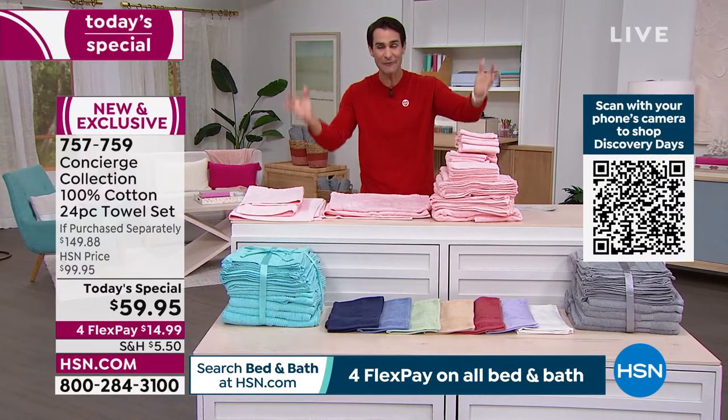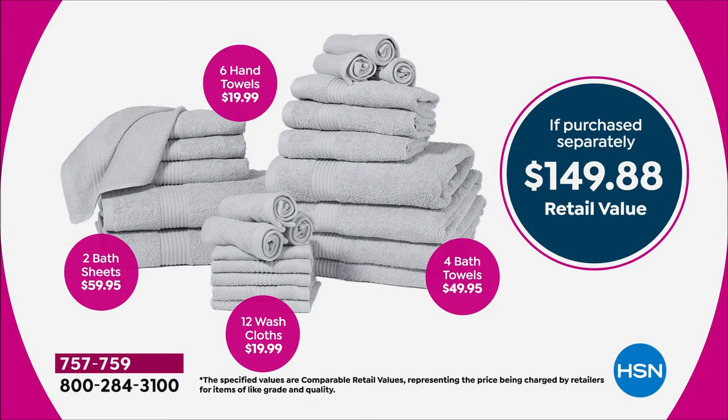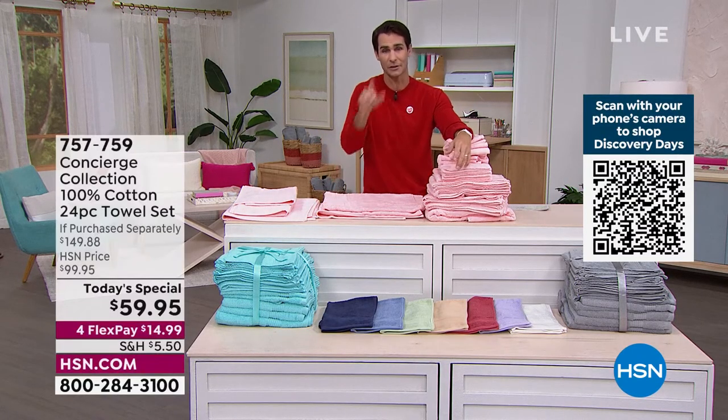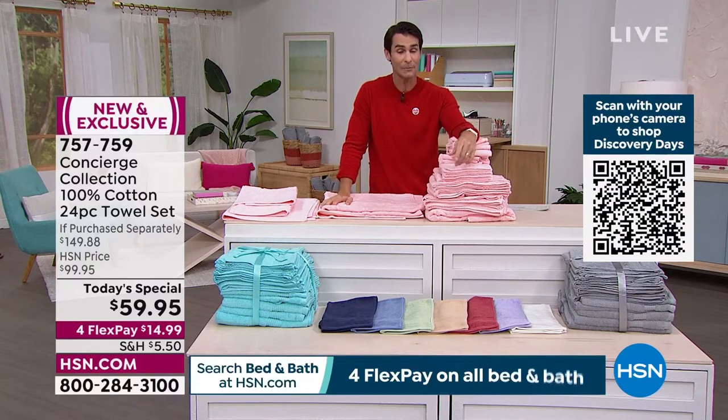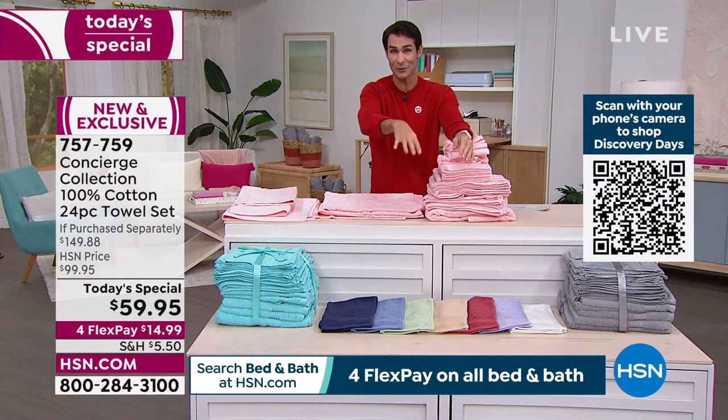Let me show you everything you're getting on screen. Left to right: those two bath sheets — the premium luxury spa feeling — $59.95 for two of those. Six hand towels, $19.99. Twelve washcloths — that's one every day for almost two weeks — $20. Four bath towels, $49.95. So $149.88 is normally what we expect when we go out to refresh the bathroom and stock up. For you today, it's $59.95. The four flexible payments are $14.99. For $15 a month, we'll ship this out to you — just choose your color.